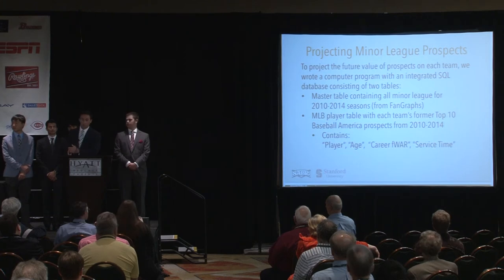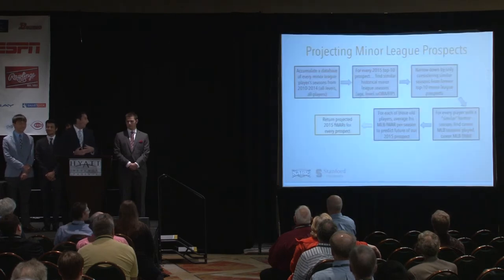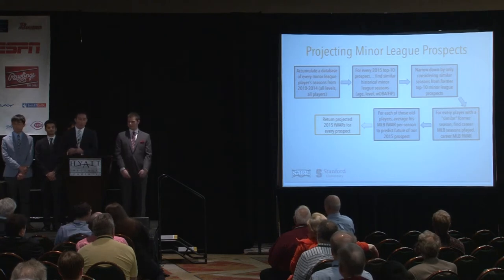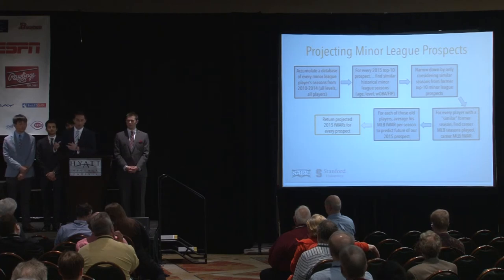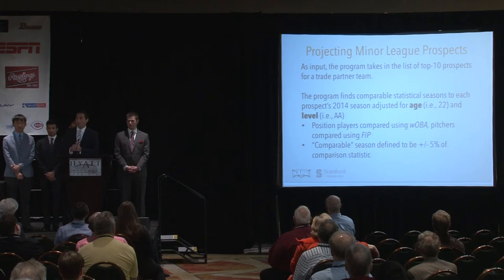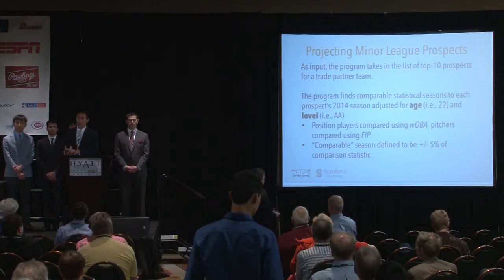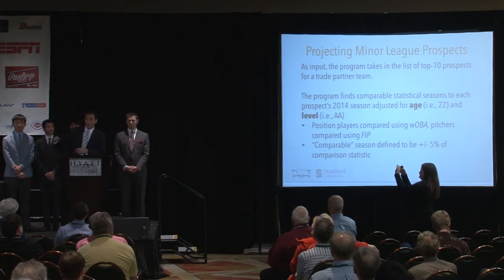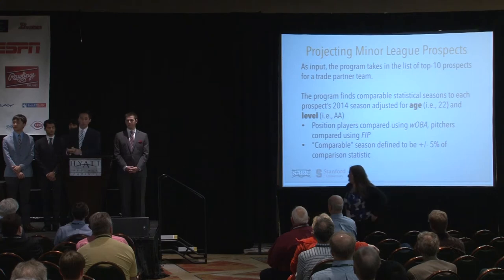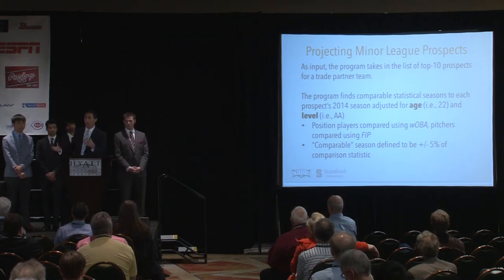The database captured each former top prospect's age, career WAR in the major leagues, and their service time. The program flows by first accumulating the database with all minor league player seasons, then for every top 10 prospect on a trade partner, finding similar historical minor league seasons. For example, if a top prospect last year was at AA and age 22, the program finds every instance back to 2010 where a player at age 22 in AA had a wOBA within plus or minus 5% of that player's wOBA. For pitchers, we used FIP in comparisons.